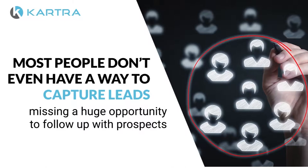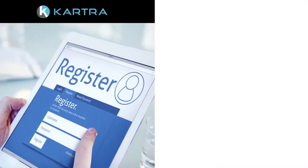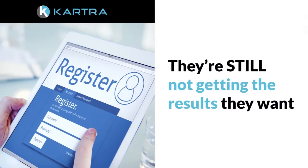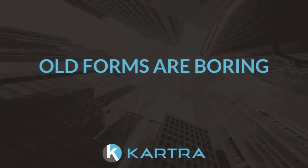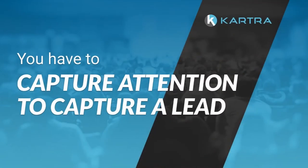And even if they do manage to get their hands on a solid opt-in form system, they're still not getting the results they want. Because most opt-in forms today are passively attempting to collect leads in the background using ugly old tactics that most users are blind to. But we know those old forms are boring. You can't just collect anymore — you have to capture attention to capture a lead.